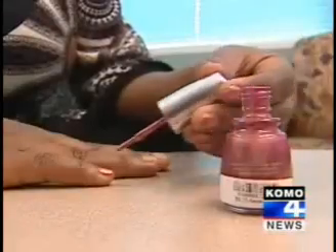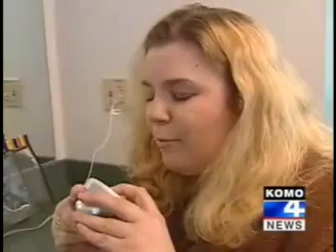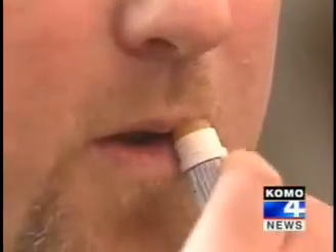Soaps, gels, polishes — octomethocinamate. The typical consumer uses between 5 and 25 personal care products every day: shampoo, conditioner, soap. We slather on creams and lotions, brush on powders, fill our hair and the air with sprays. But what are we putting on or in our bodies?